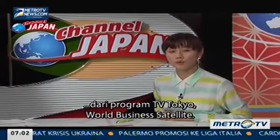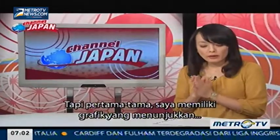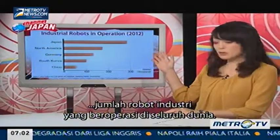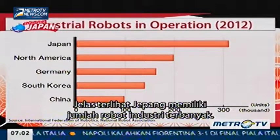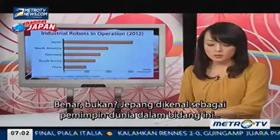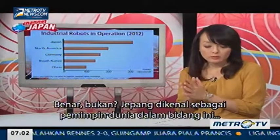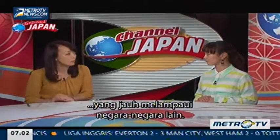Today we have a report from TV Tokyo World Business. I have a graph that shows the number of industrial robots in operation around the world. It's clear from that that Japan has the highest number of industrial robots. Japan is known as a world leader in this field, and Japanese companies have a combined market share that surpasses other countries.